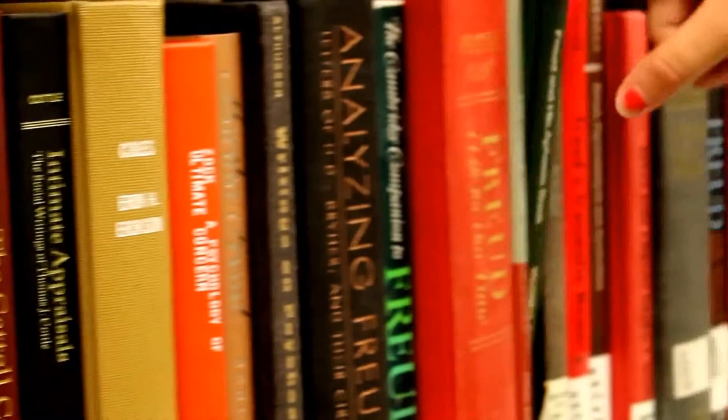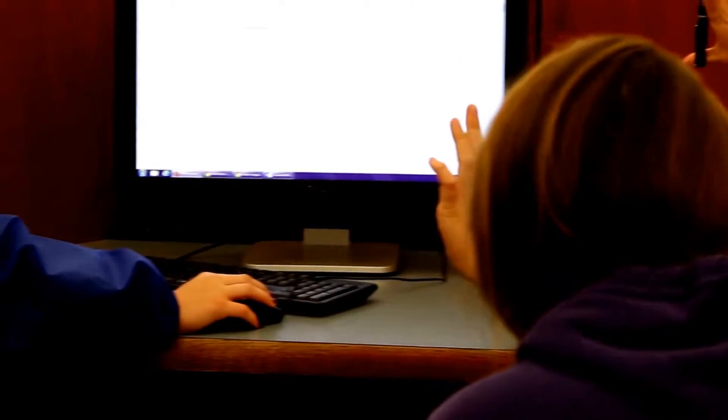Open access means using materials that are openly available and bringing them into the classroom, but also using what other people have come up with — ideas that they have. The book was developed around 170 years ago, and now we're just starting to say, how could we do this differently?